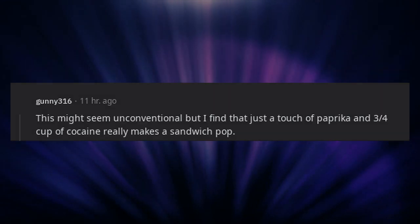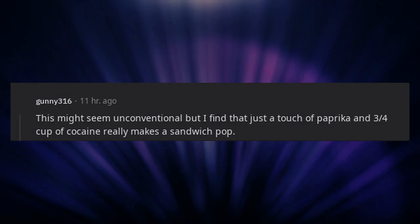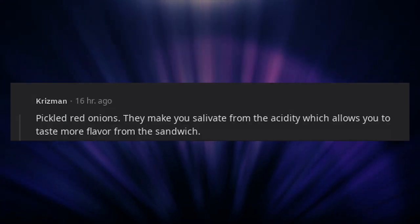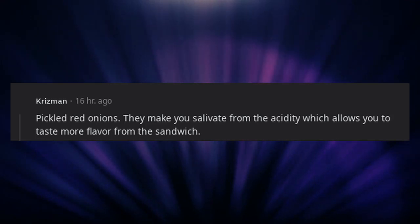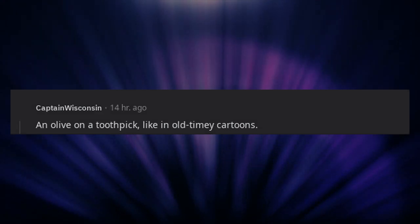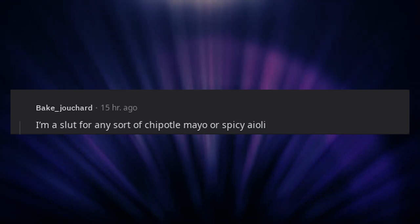This might seem unconventional, but just a touch of paprika really makes a sandwich pop. Red onion. A fried egg. Pickled red onions — they make you salivate from the acidity, which allows you to taste more flavor from the sandwich. An olive on a toothpick, like in old-timey cartoons.